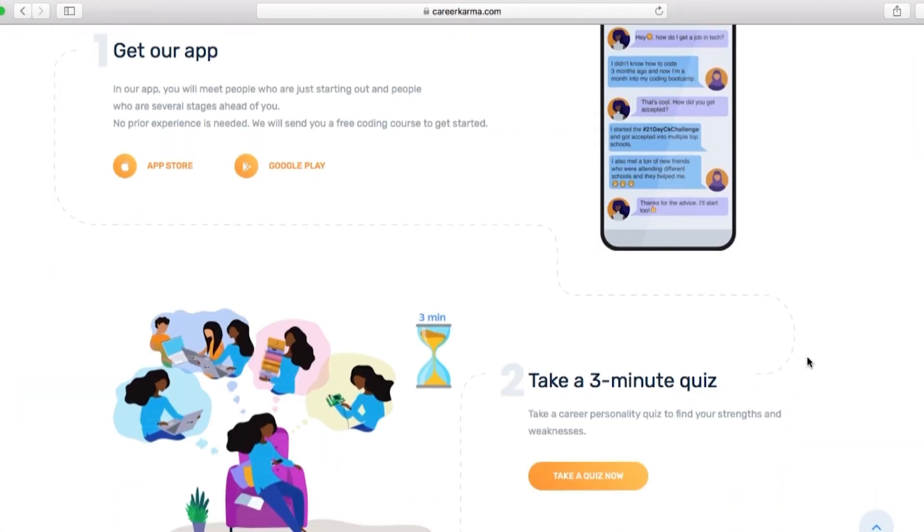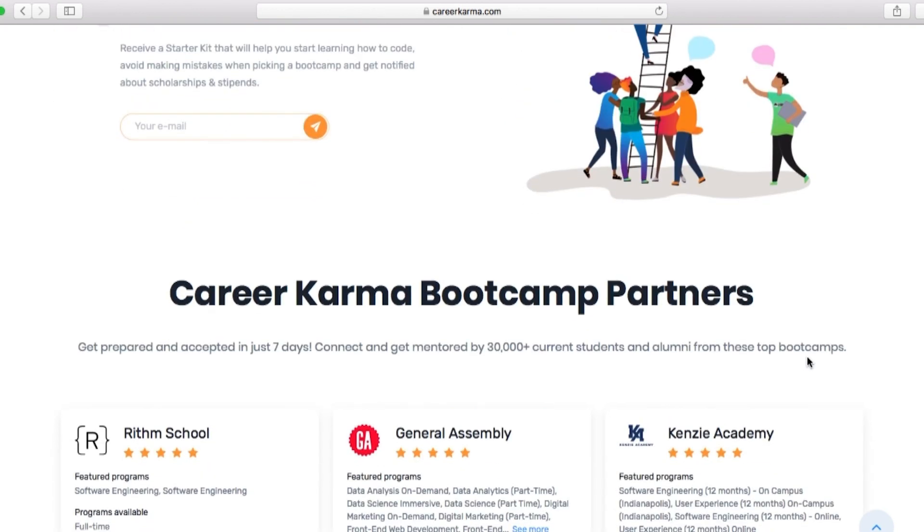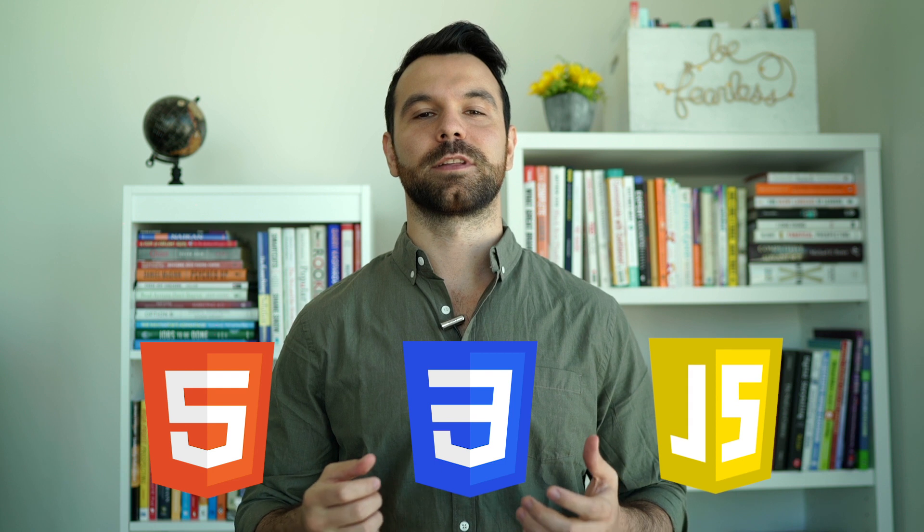The front-end of the website is the part that users see. Everything that you can see when navigating around the internet — from fonts and colors to drop-down menus and sliders — is a combination of HTML, CSS, and JavaScript, all controlled by your web browser.